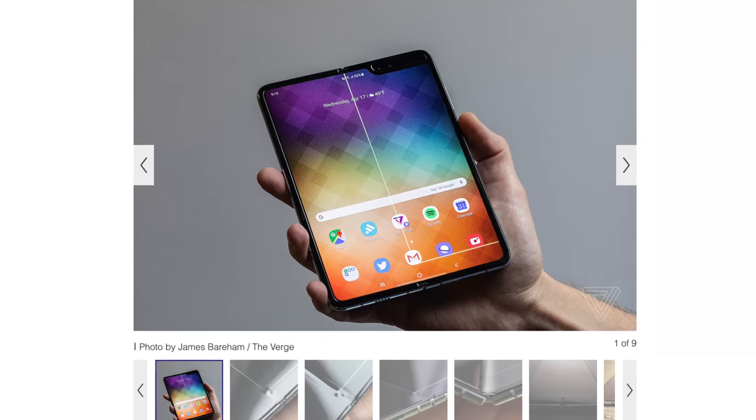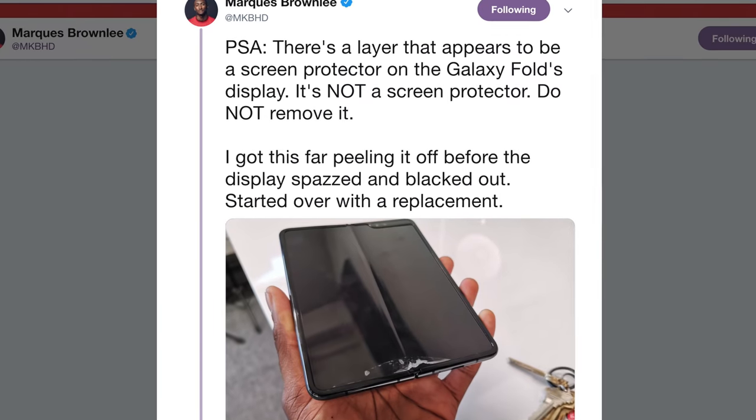If you want to hear my thoughts on the Galaxy Fold screen breaking and its impact on the industry as a whole, there's a link in the description and in the card at the end.